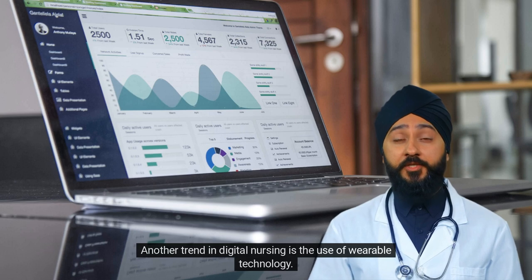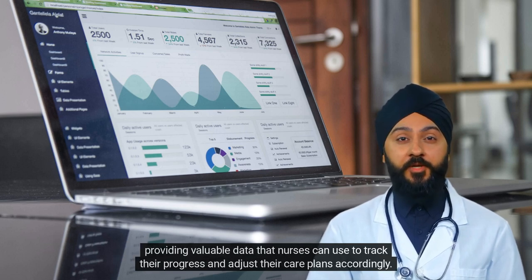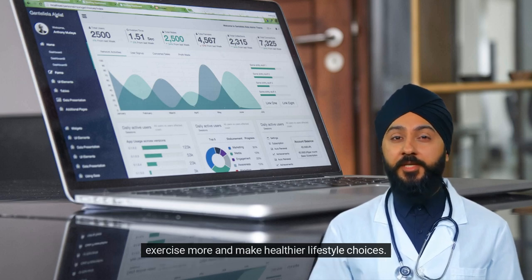Another trend in digital nursing is the use of wearable technology. Wearable devices such as fitness trackers and smartwatches can monitor a patient's vital signs and activity levels, providing valuable data that nurses can use to track their progress and adjust their care plans accordingly. This technology can also help patients take a more active role in their health by encouraging them to exercise more and make healthier lifestyle choices.